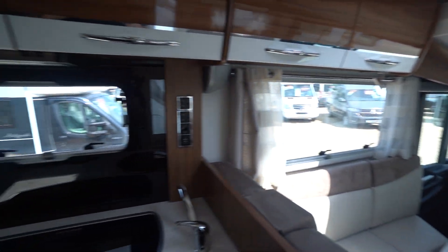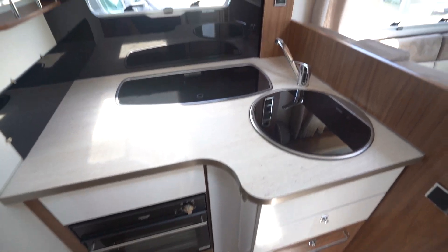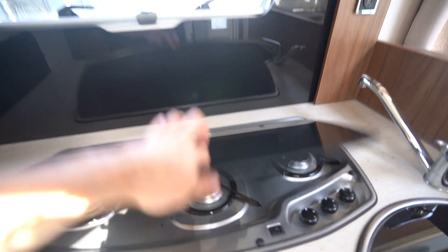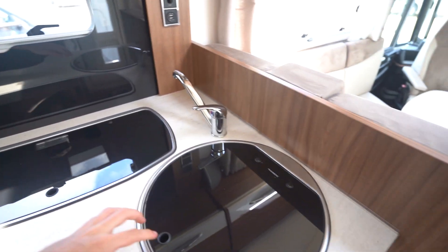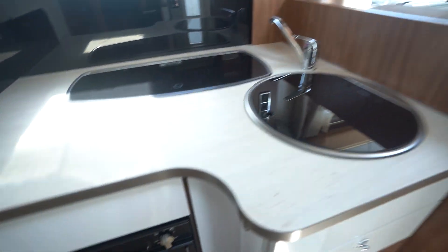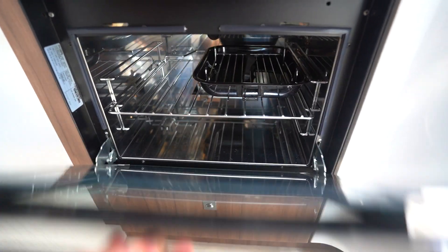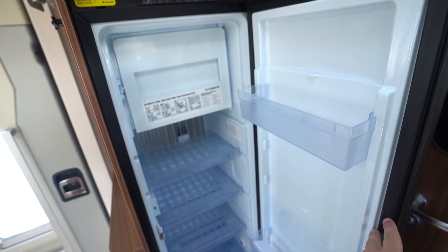Moving down into the kitchen, it's a full appliance kitchen. You've got a cooking extractor fan above, three burner gas hob below, kitchen sink, oven and grill. And behind me you've got your three-way fridge freezer.